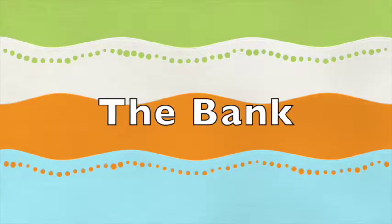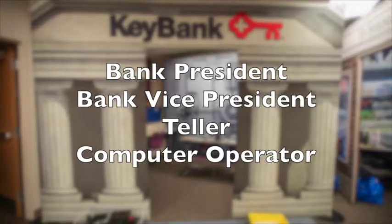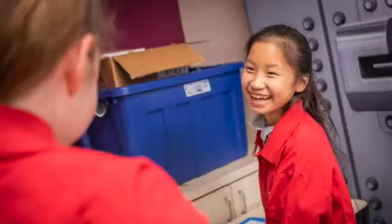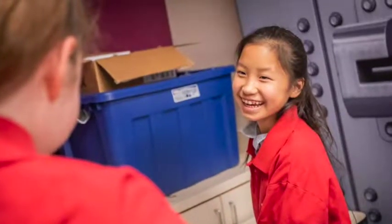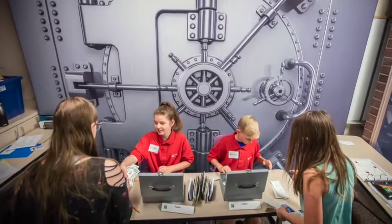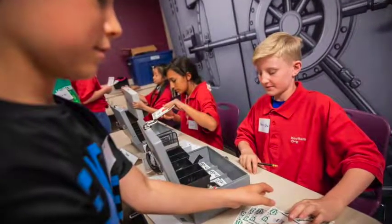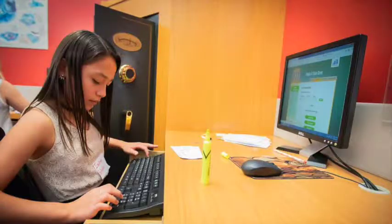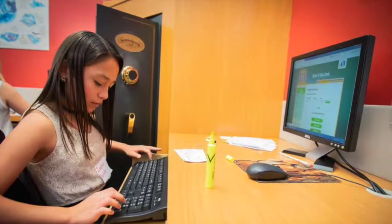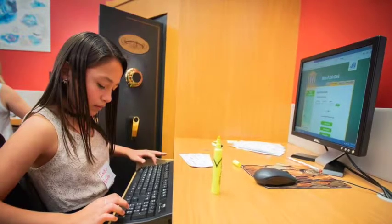The bank provides and maintains personal and business checking accounts and business loans. The positions are bank president, vice president who is the accountant, tellers, and computer operators. In addition to their managerial responsibilities, the bank president also approves and manages the bank loan. The tellers process checks and deposits. People in this position should have great customer service skills and be able to work quickly under pressure. The computer operators input business and personal transactions into the computers and are responsible for filing these transactions. People in this position should like working on the computer and have great attention to detail.